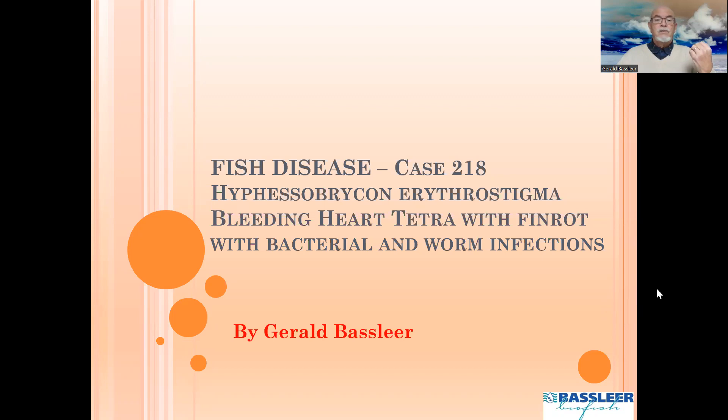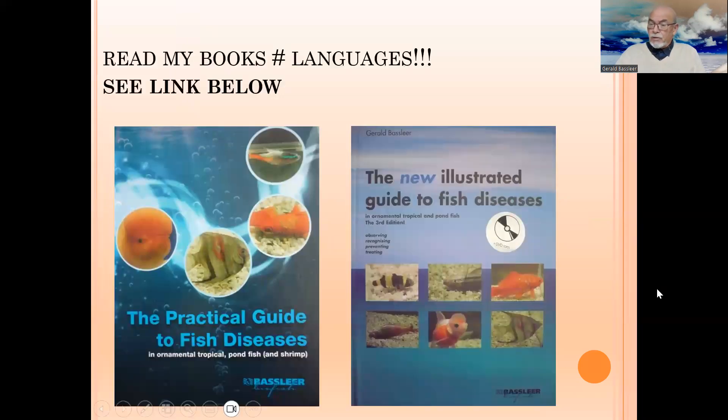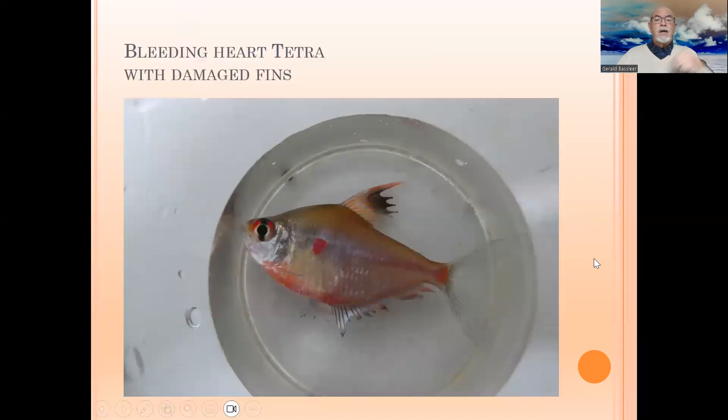I'll share my findings, which are also published in my books on fish diseases in different languages — the links are available below in the text. Here we show you the bleeding heart tetra which has badly damaged fins; you can see the fins are rotting away, wasting, in a very bad condition.